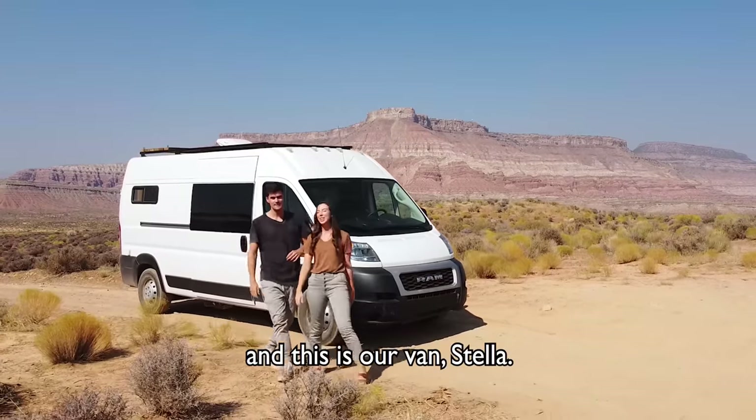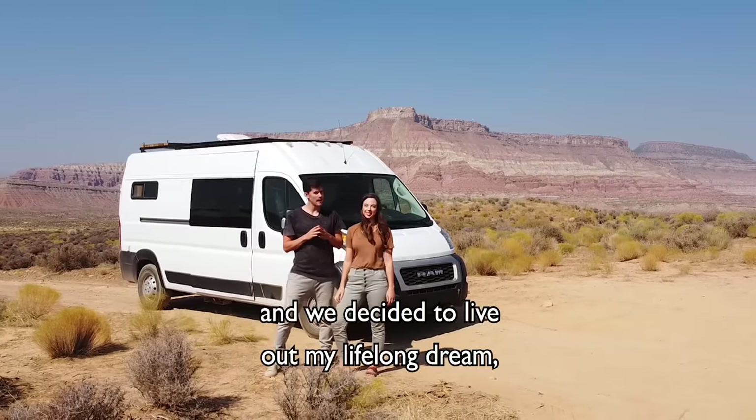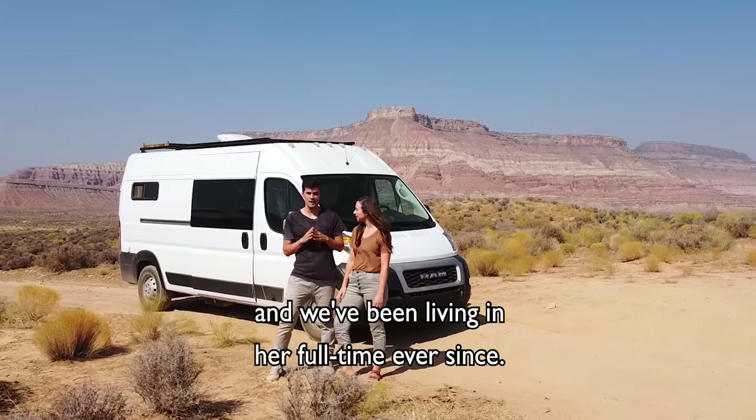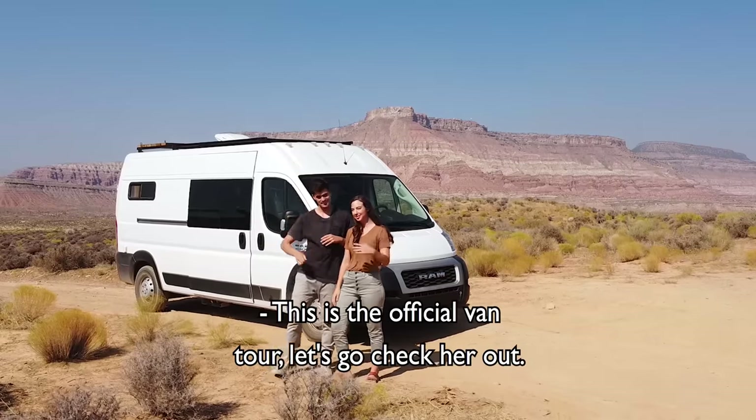Hi, we're Sunny and Luna and this is our van Stella. After coronavirus hit and we decided to live out my lifelong dream, we spent three months building her out and we've been living in her full-time ever since. This is the official van tour, let's go check her out.